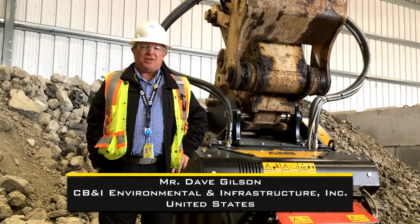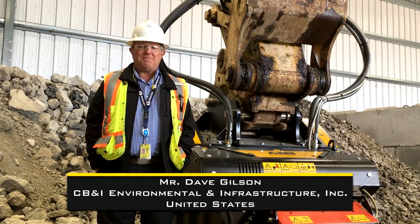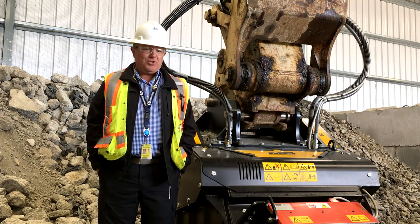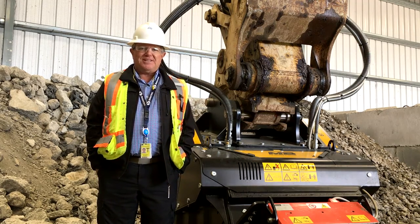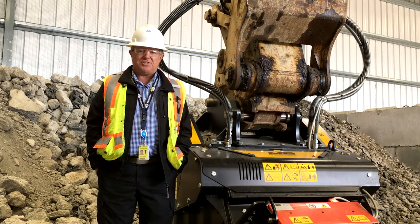Hi, I'm David Gilson. I'm with Chicago Bridge and Iron and I'm the project manager for Waste Management here at the Humboldt Bay Decommissioning Project. We came upon an issue where we needed to be able to process concrete in a bulk amount over the course of this decommissioning, and we looked through several pieces of equipment, looked at several companies.